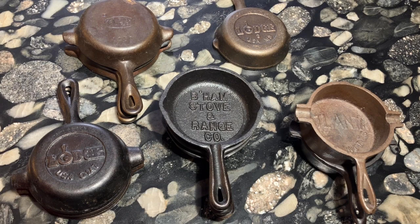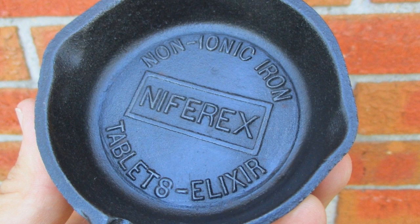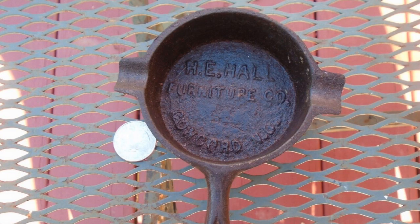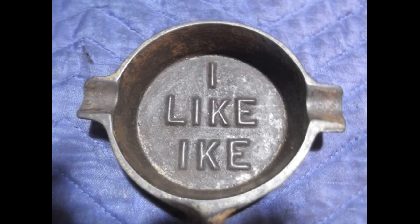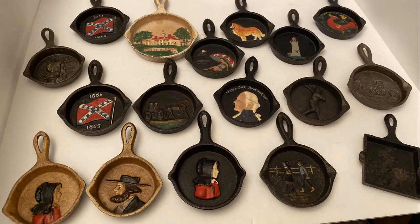These tiny cast iron ashtray skillets were made by several companies during the 20th century and they were usually meant as advertising and promotional pieces. They were sold at dirt cheap prices or even given away for free by department stores, manufacturers and a lot of other groups, and you can find them everywhere today at antique malls, flea markets and yard sales.